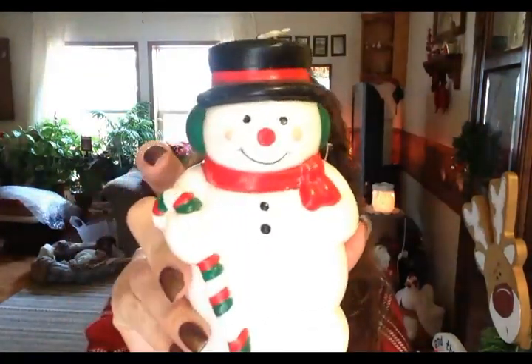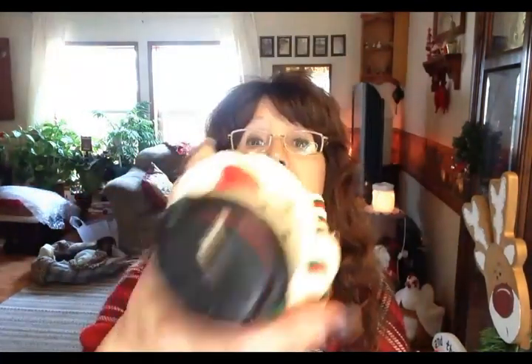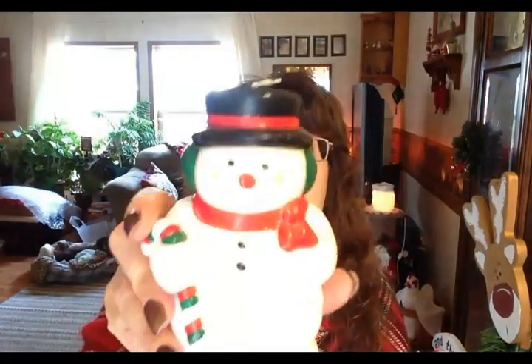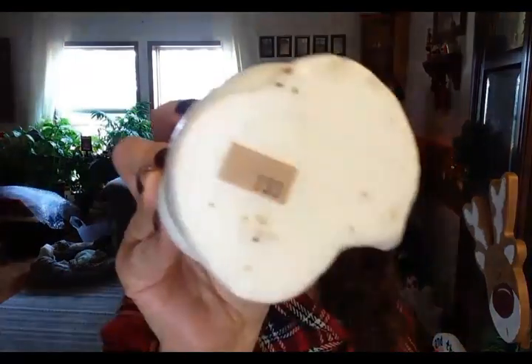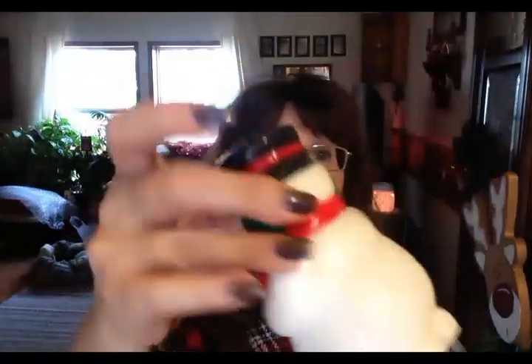The next candle is this cute little snowman. I'm not really sure how old he is — he doesn't appear to be all that old to me — but of course he was not burned either. He was originally priced at $1.99, so I got him for a dollar.